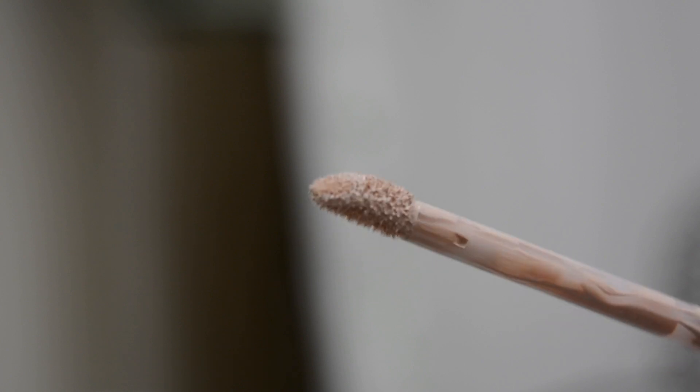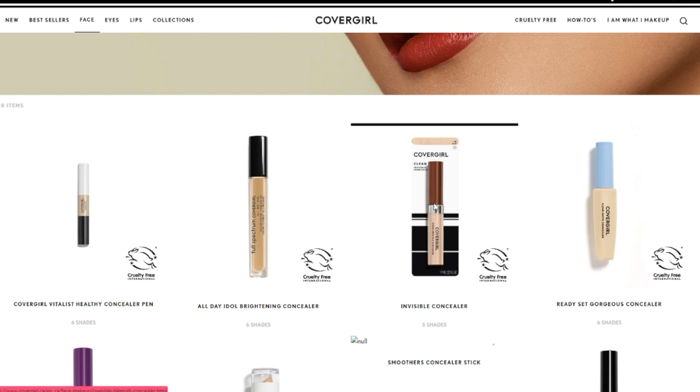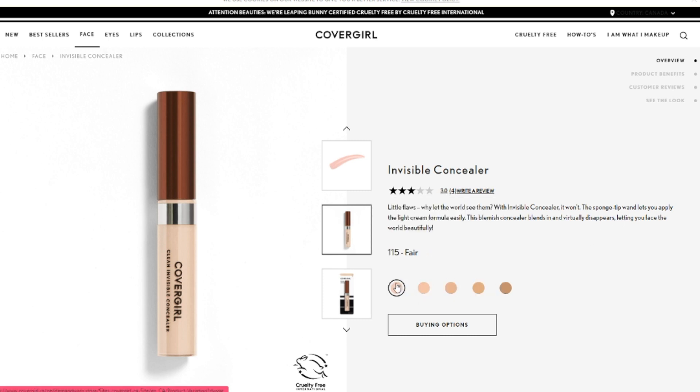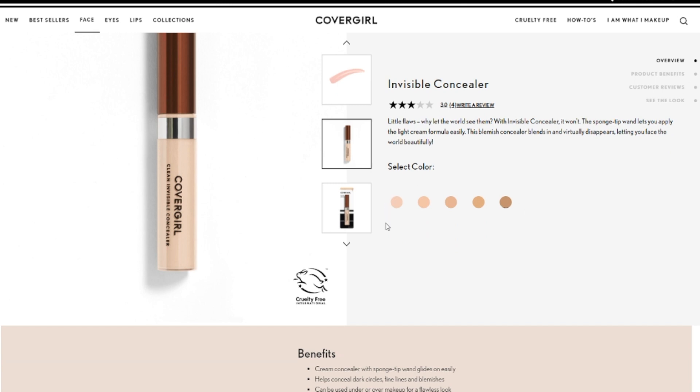So let's take a look at it on the CoverGirl website. Invisible concealer — 'Little flaws, why let the world see them? With invisible concealer, it won't.' Is that proper English? I don't think so. 'The sponge tip applicator lets you apply the light cream formula easily. The blemish concealer blends in and virtually disappears letting you face the world beautifully.'